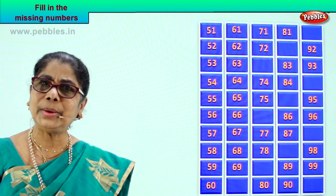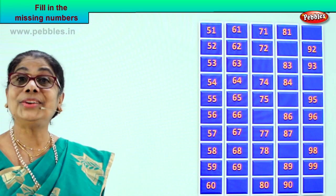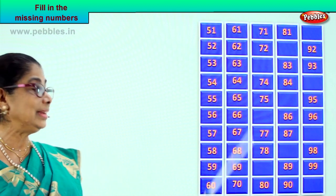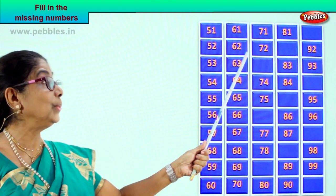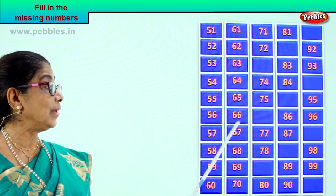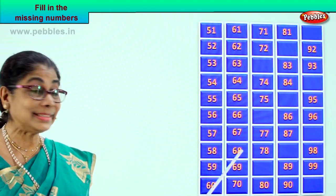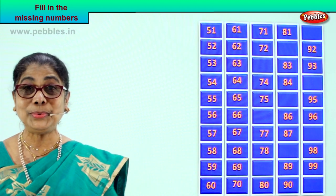What is the next number that follows 69? Good — 70, 7 and 0. So now we have 61, 62, 63, 64, 65, 66, 67, 68, 69, 70. We completed two rows!